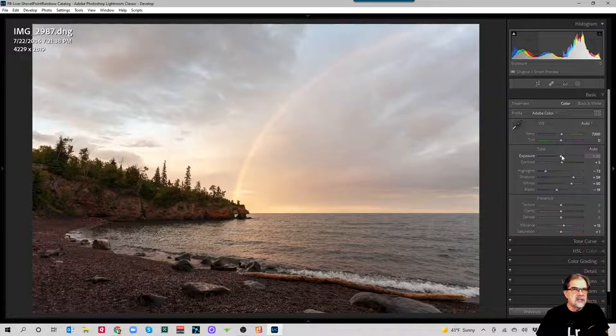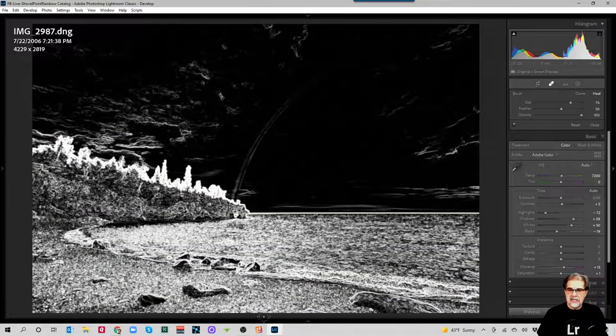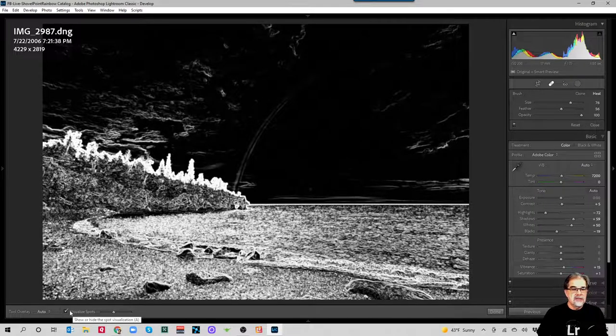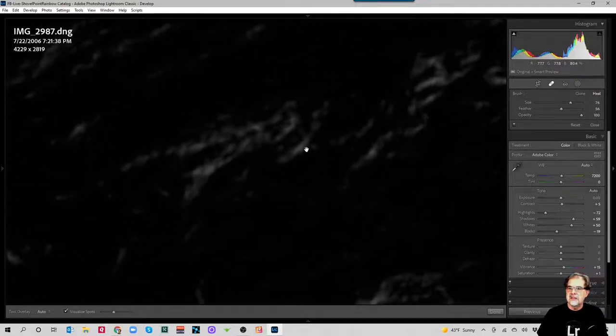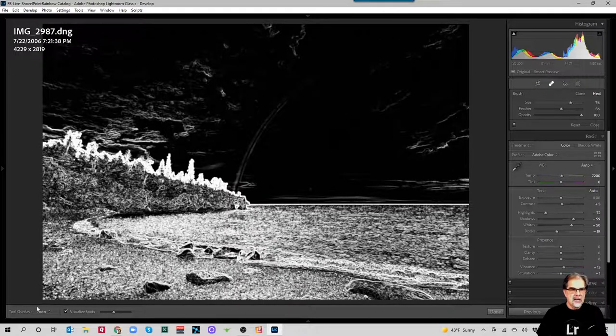One thing I want to talk about is spot removal. Spot removal is computationally expensive, but what doesn't work is this: if you use an AI mask — particularly the Select Sky mask — you need to do your spot removal first. So I recommend everybody give their sky a check for spots, do your spot removal, then do your Select Sky mask. If you select sky first and then do spot removal, you'll get weird artifacts. I'll turn on the toolbar with T, enable 'Visualize Spots', and zoom in. I don't seem to have any spots — they'd show up as bright white circles. I'll zoom back out and turn off the spot tool.